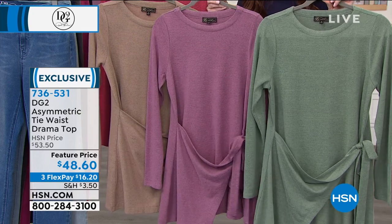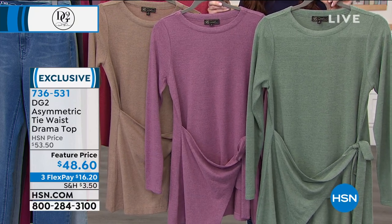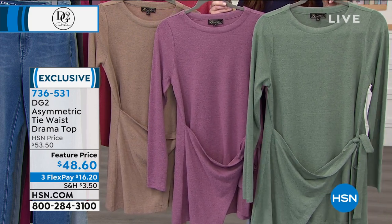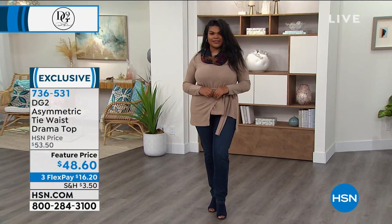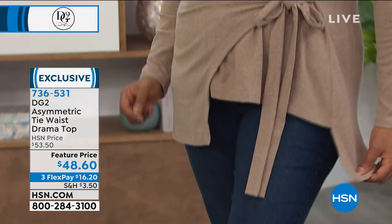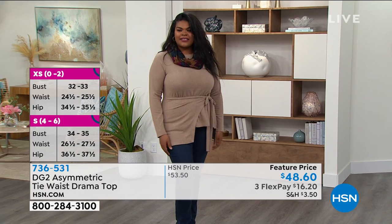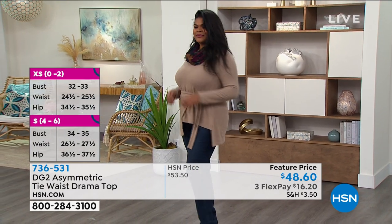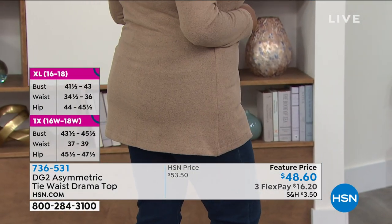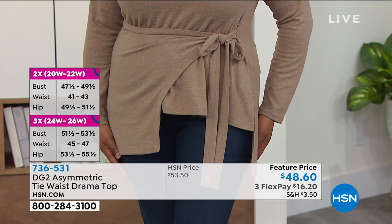I've always shopped by color — getting into the mint greens, always in my pinks and purples. But these colors are all so dreamy and complexion friendly that you can really get creative. Look at Tiona — she's wearing the beige and she looks so gorgeous. She tied it just once and you get the asymmetry, but she gets all the coverage in the back. It almost has like a two-piece look, like you're wearing a set, but it's so interesting and beautiful and yet so easy.